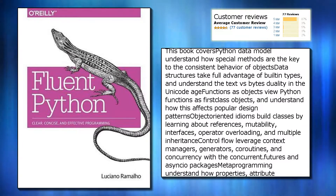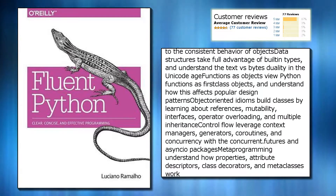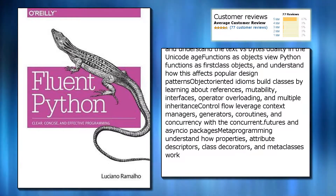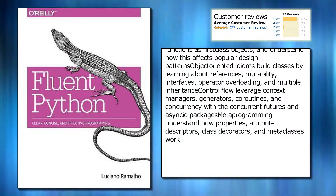Functions as objects: view Python functions as first-class objects, and understand how this affects popular design patterns. Object-oriented idioms: build classes by learning about references, mutability, interfaces, operator overloading, and multiple inheritance.